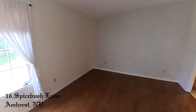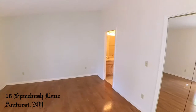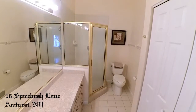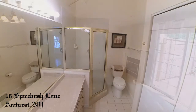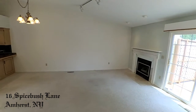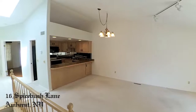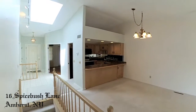To the rear, a large master suite with attached bath. Creamy, cushy carpet, pristine paint, and recessed lighting make a great living environment.